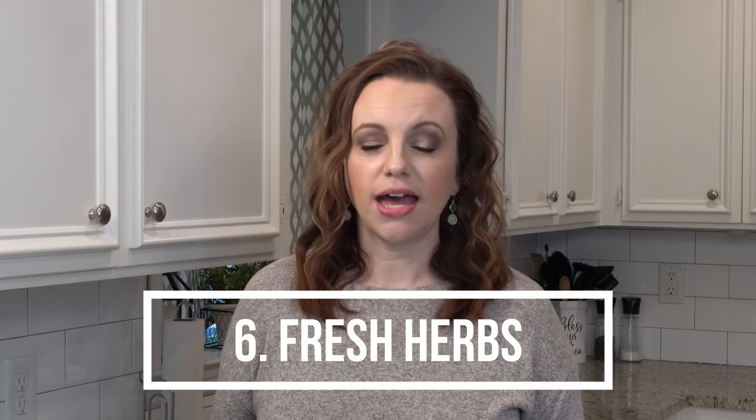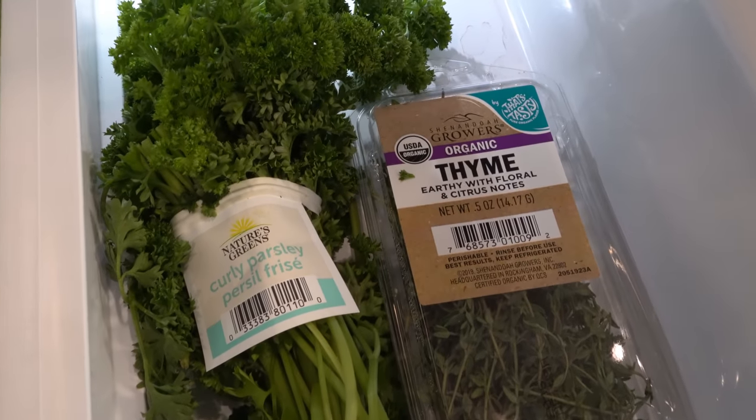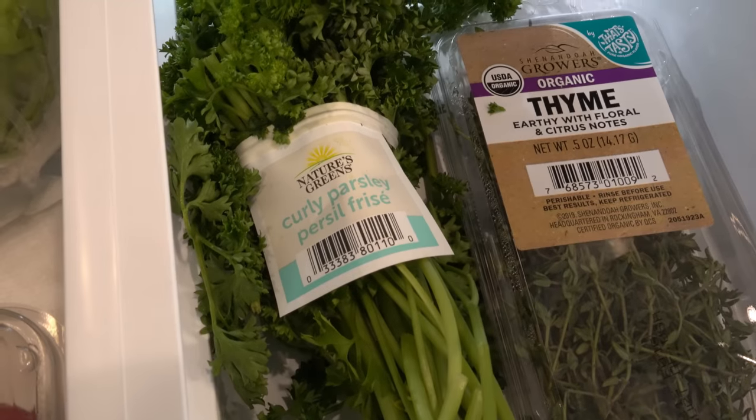Number six is not something I absolutely always have on hand because they can go bad if you're not going to be using them, but something I do like to keep in my fridge are fresh herbs. I like to keep thyme, rosemary, parsley, and cilantro. All of those tend to go in some sort of dish that I'm making throughout the week. I don't always have them, but if you look at my fridge, 85% of the time at least one of those is in there.